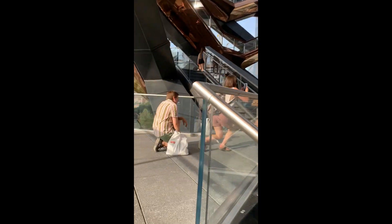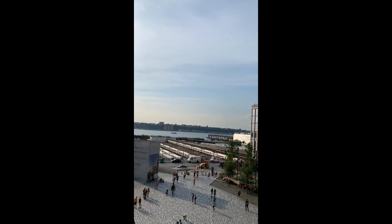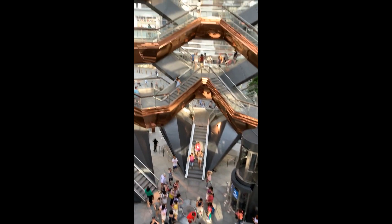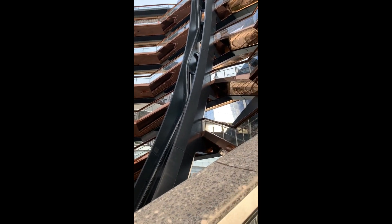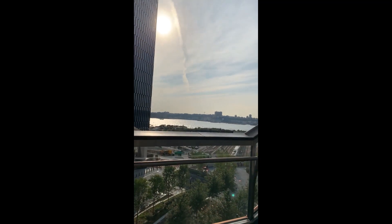Oh my god, we're getting higher. Look at this — look at that zip line, it's slanted. Oh my god, we've got a nice view of this. I wanted to go over there so we can see the big building.